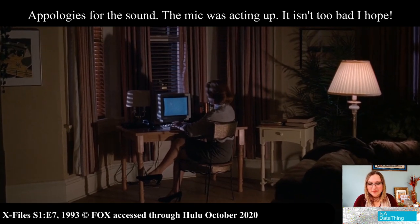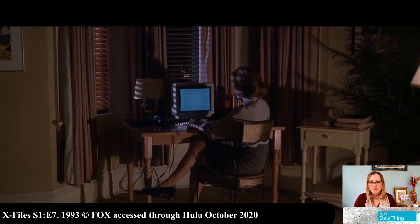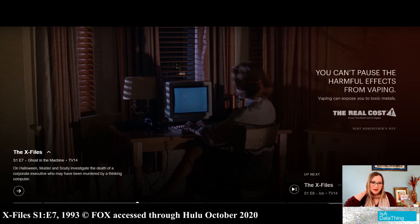This is the ability to connect the unconnected, to make juxtapositions, to see relationships where others cannot. Is she talking about a knowledge graph? Being able to make connections where others can't, making meaning out of data? I think she's talking about a knowledge graph.